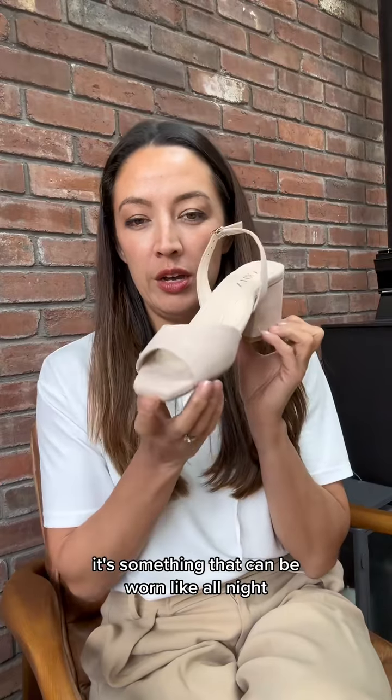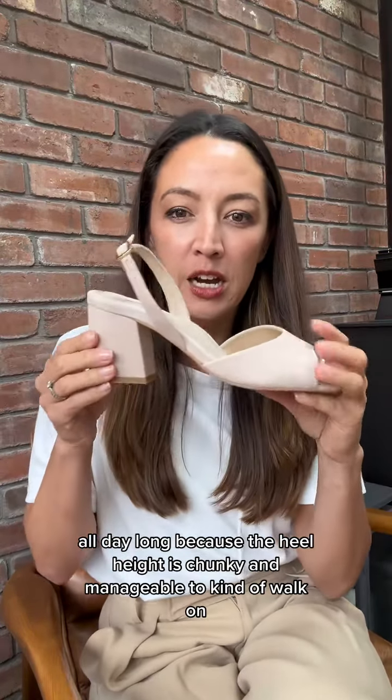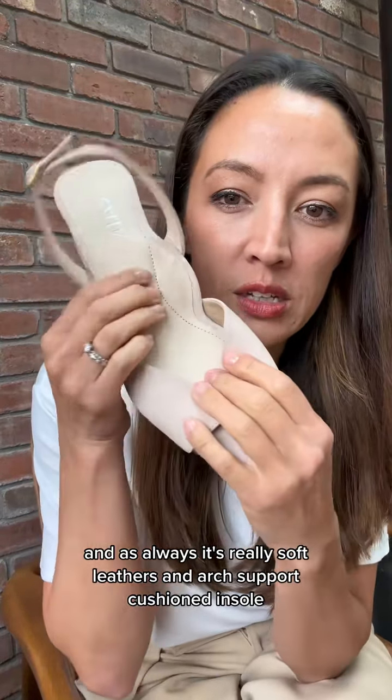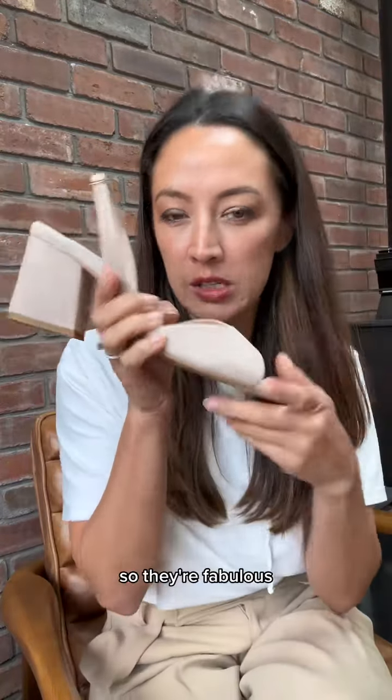It's something that can be worn all day long because the heel height is chunky and manageable to walk on, and as always it's all really soft leathers, arch support, and cushioned insole — so they're fabulous.